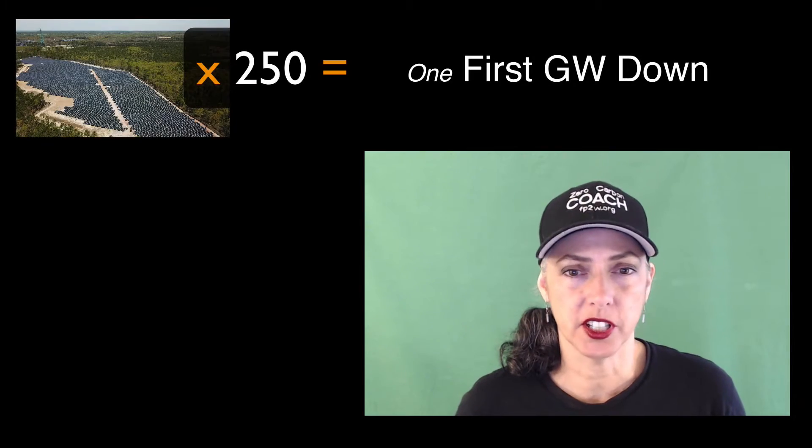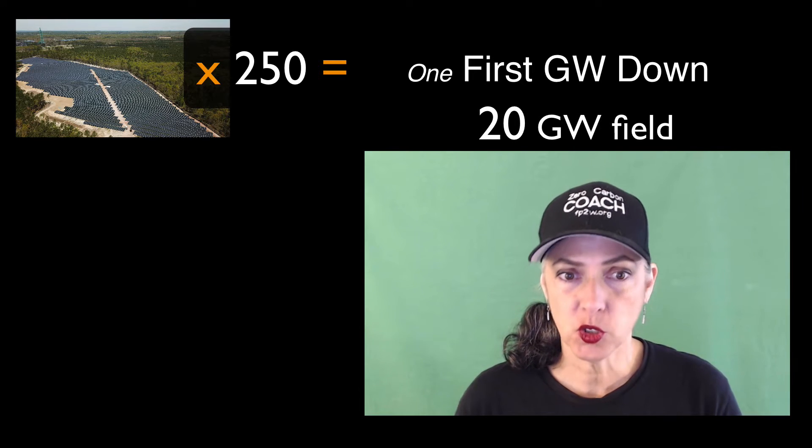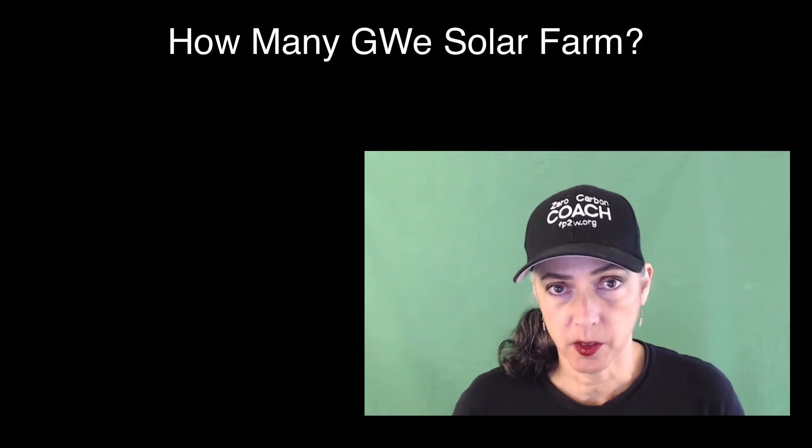And once you get that first gigawatt down, what's next? New Jersey is about a 20-gigawatt state — so how many of those gigawatts can you get with solar, and at what point will you lose possession or hand off the ball?